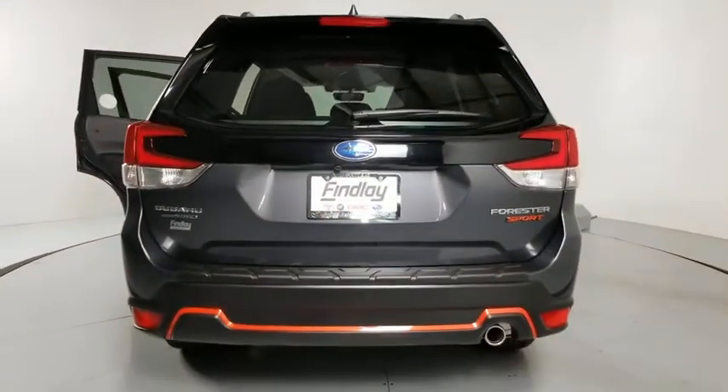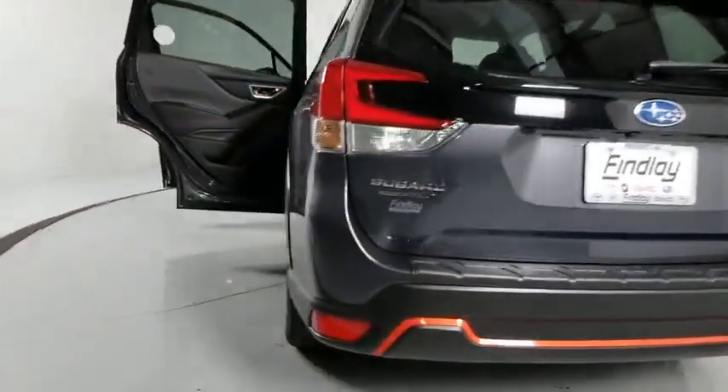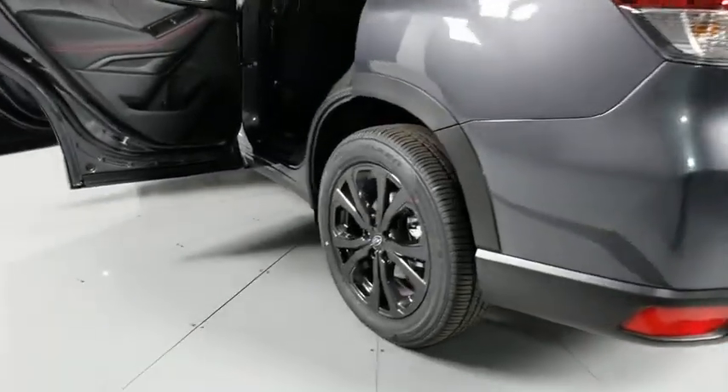Panic alarm, remote keyless entry, brake assist, tachometer, front bucket seats, power driver's seat. Come see the car for yourself.